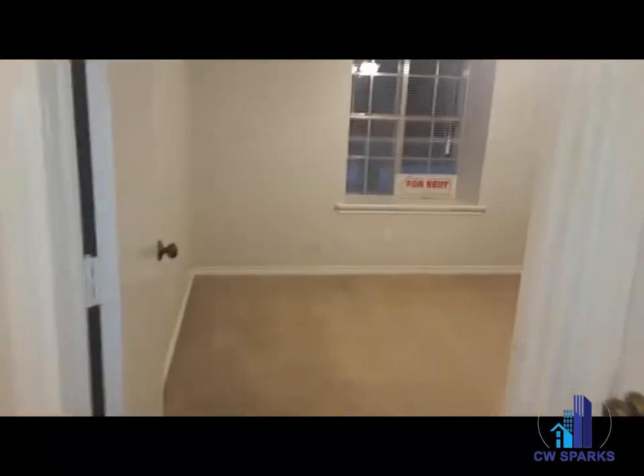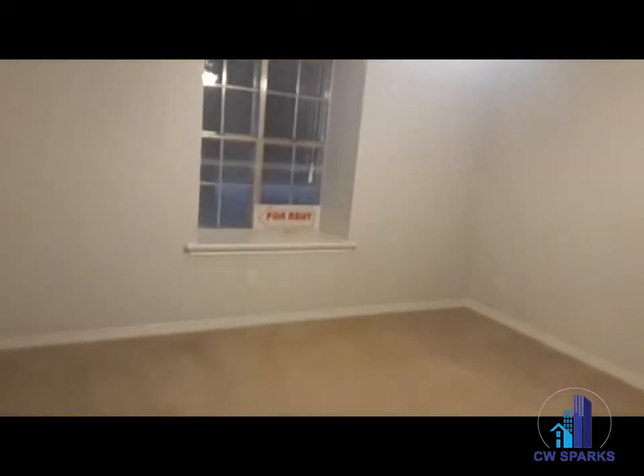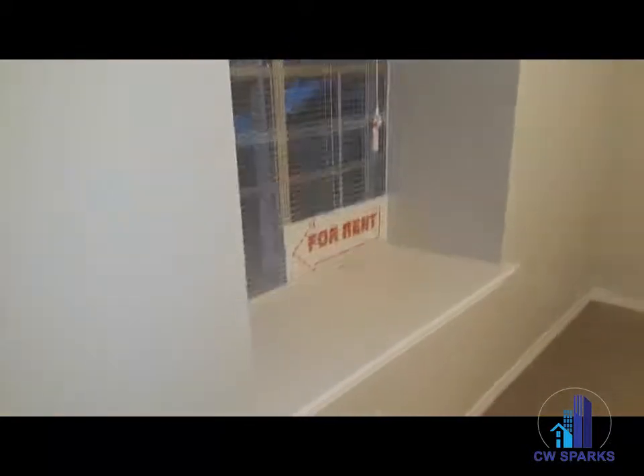The entire home has just been freshly painted. Here is bedroom two — very good-sized room, and it has a bay window.